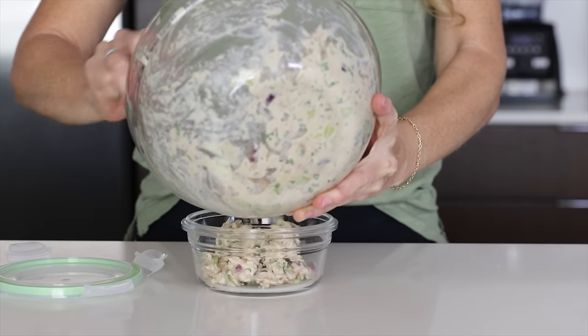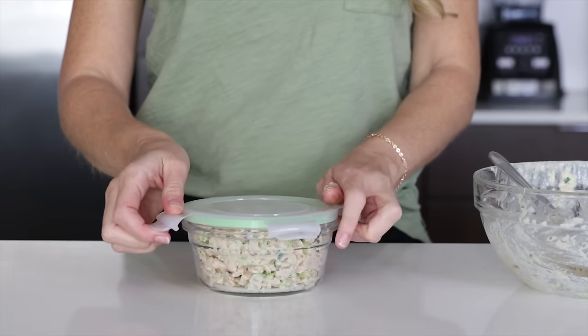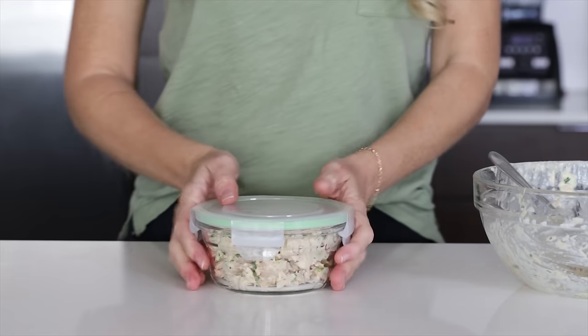Because I'm one person, I've also got leftover tuna salad for a couple of days now, so I'll store that in the fridge and then go enjoy my lunch.